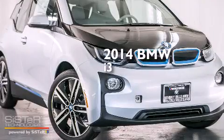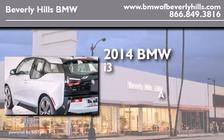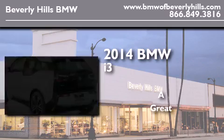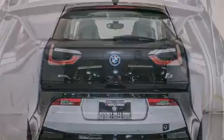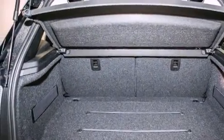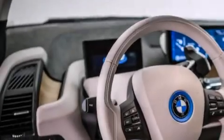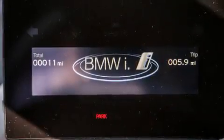This is a brand new 2014 BMW i3. All of the following features are included: a navigation system, a rear view camera, comfort access, XM satellite radio, and BMW individual composition.